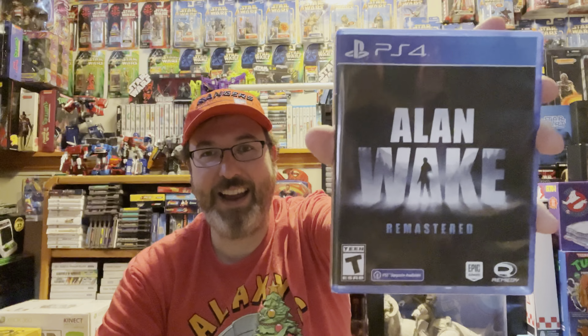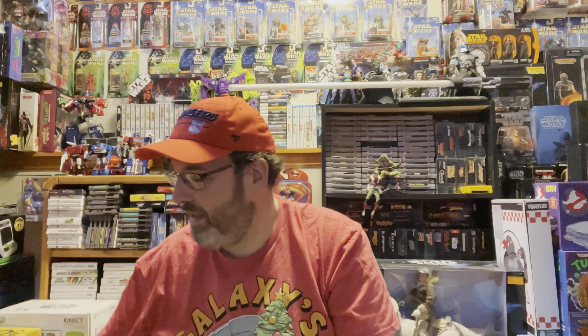I'll show these next — these two games I actually got for Christmas: NBA 2K22 and Alan Wake Remastered. Alan Wake is a really good survival horror game and I can't wait to try out the remastered version.